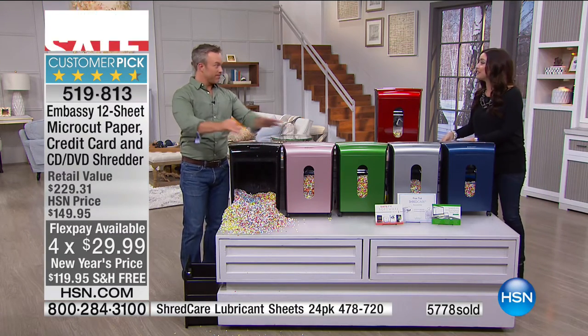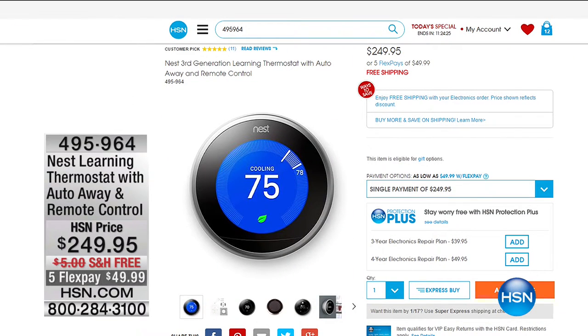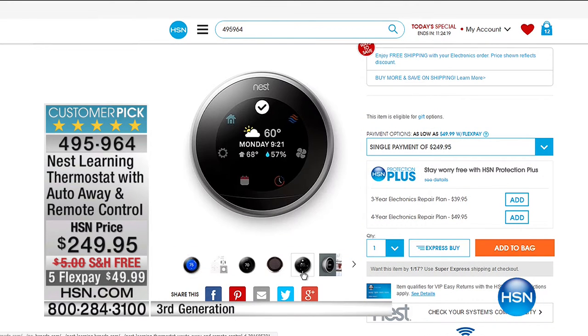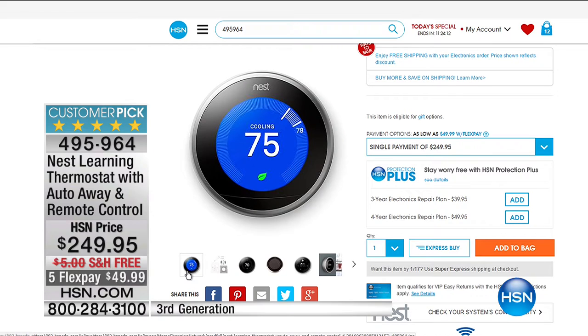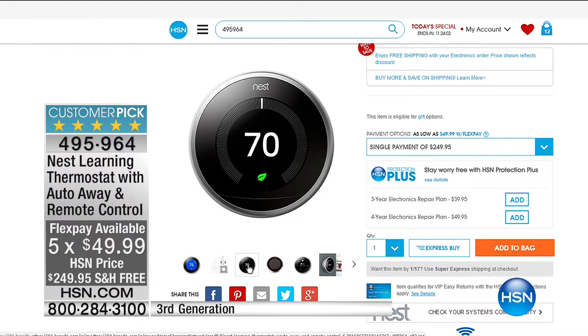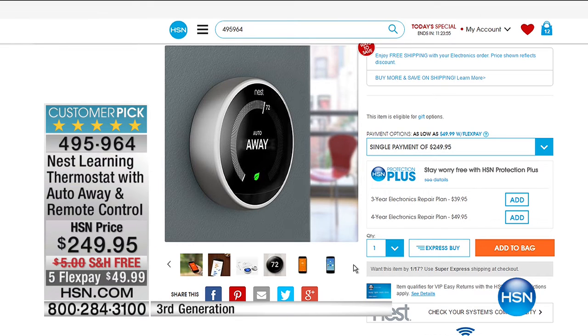Bill, you're back at 8 o'clock tonight so we will see you then. This is your only time today to pick this up, so don't hang up if you're in the ordering process. We are enjoying shopping with you on this MLK weekend. We've got a lot of great deals going on at hsn.com. Check out the Nest Learning Thermostat with Auto Away and Remote Control — this is how you can completely control the temperature of your home. You can set the timer, it turns your home into a smart home. That customer pick is on five flexible payments this weekend with free shipping and handling. Free shipping and handling on all of our electronics on hsn.com just for this weekend.